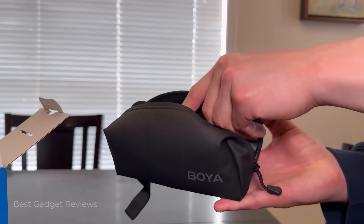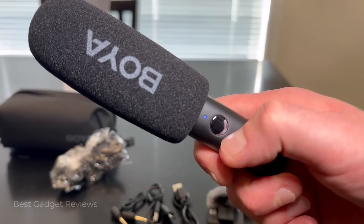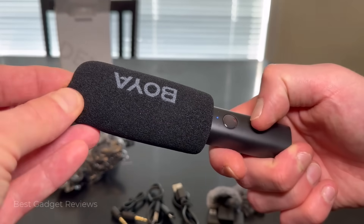That's not a marker — it's the Boya Magic microphone, the world's first transformable AI-powered mini microphone. Let's dive into why it's redefining portability and versatility.